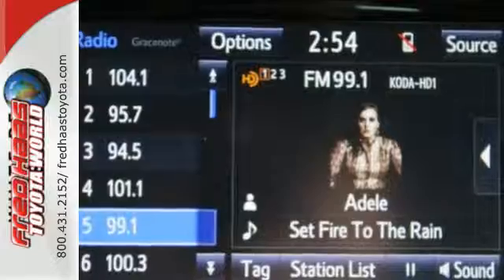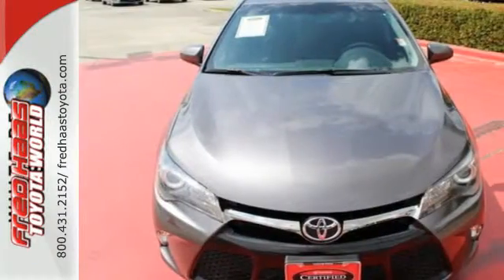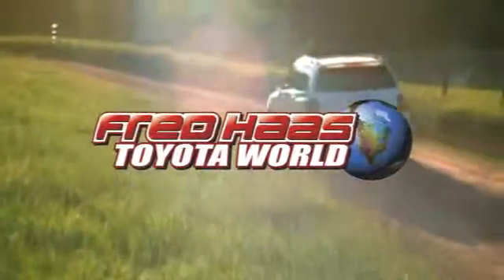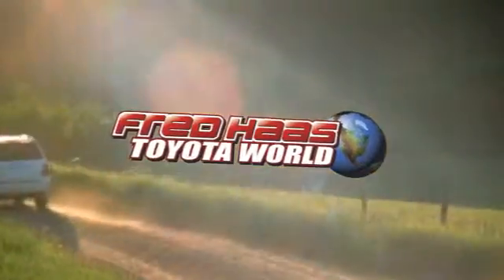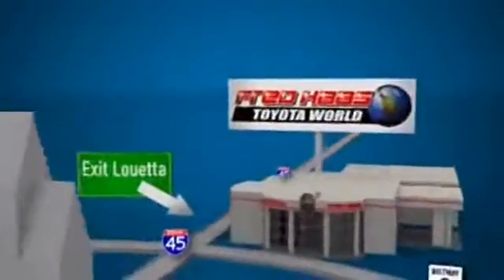You owe it to yourself to drive a car that looks and feels this good. Get behind the wheel of this Camry today. Fred Haas Toyota World has been a hallmark of our community for more than 40 years. Easy to find on I-45 North at Luetta, just two miles north of 1960.